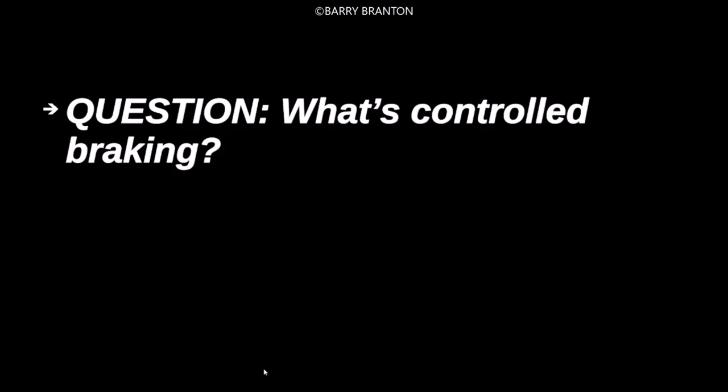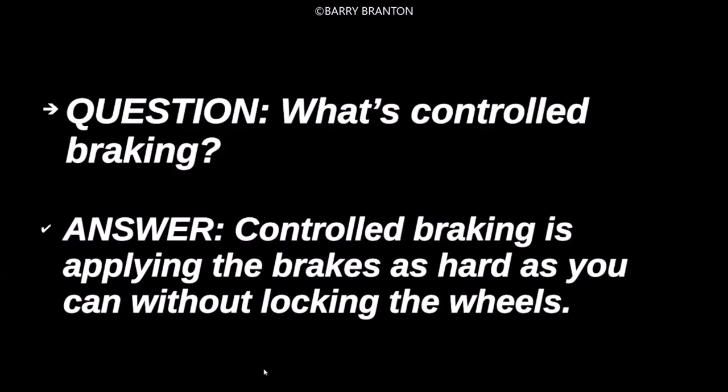What's controlled braking? Controlled braking is applying the brakes as hard as you can without locking the wheels.